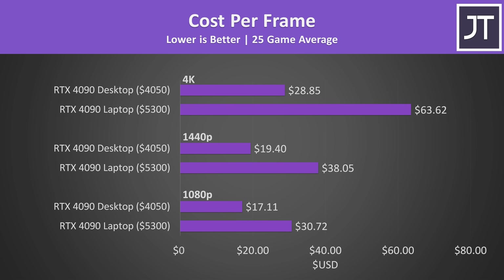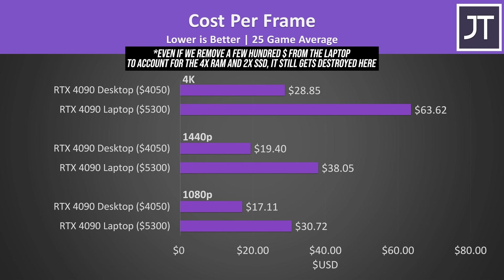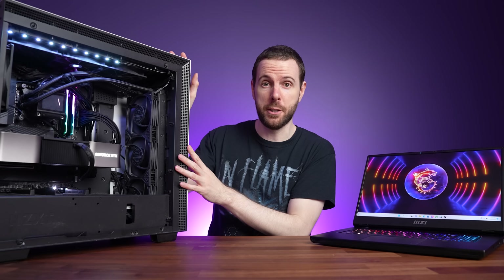From a cost-per-frame perspective the desktop is clearly doing better — it costs less money and performs better in games, giving it better value. Ultimately it comes down to whether you need portability. If you do, taking a desktop to the office or school isn't practical. That said, although the laptop is more portable, it's not exactly thin and light. You can build a much smaller PC, but some people don't have space for a permanent setup. Laptops still take up less space compared to even a mini ITX system with monitor and keyboard.